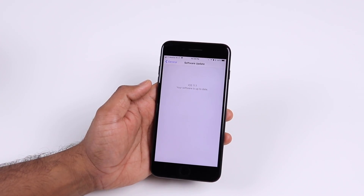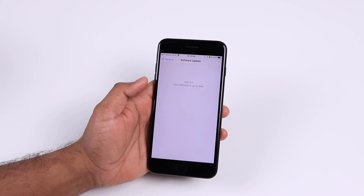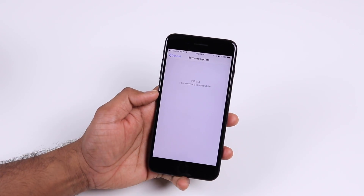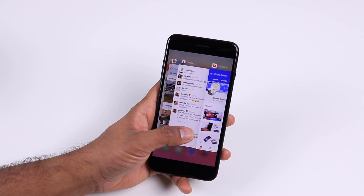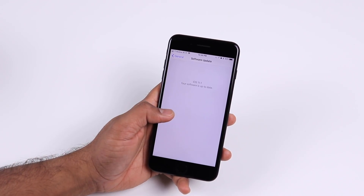At the time of recording this video, iOS 11.1 Beta 5 was released, and that's basically considered to be the GM build — the gold master build — for iOS 11.1. Since iPhone X is just around the corner, expect the iOS 11.1 release any time. By the time you watch this video, you'll actually have the 11.1 update.